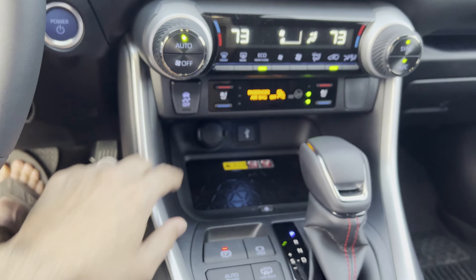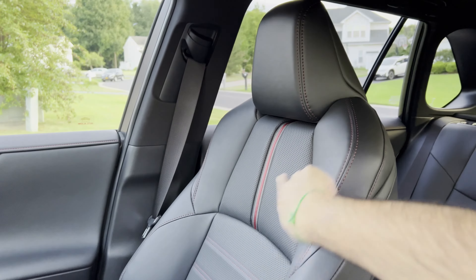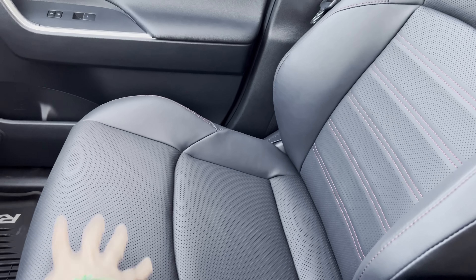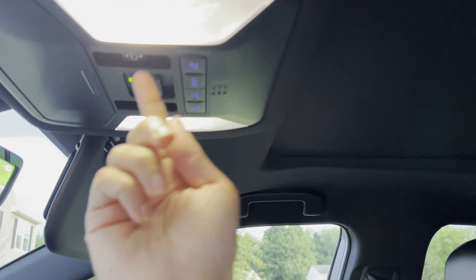The seats also have red trim and red stitching, giving this a nice sporty look. You can see the perforations — the seats are heated as well as ventilated. This one comes with a sunroof, or moonroof. Let me pull this back and open that up.